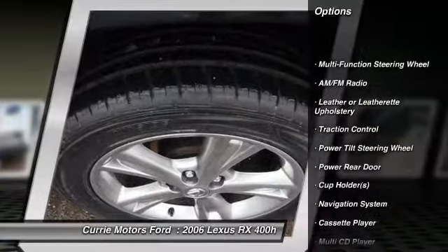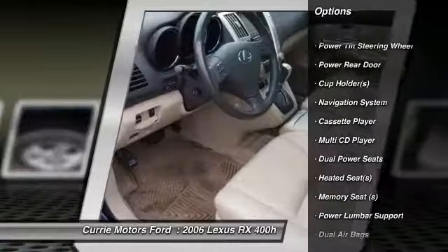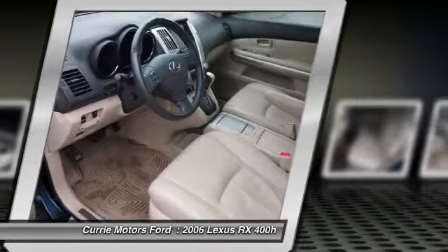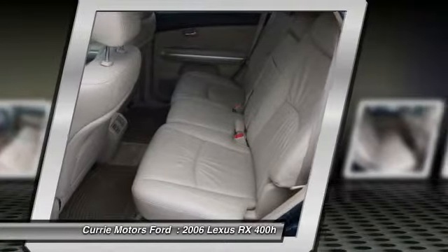Traction control, navigation system, heated seats, dual airbags, HomeLink garage door opener, alloy wheels, cruise control, compass, fog lights.